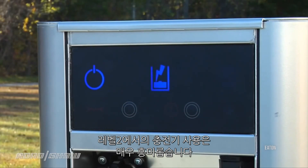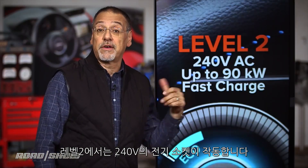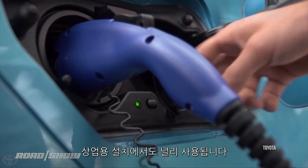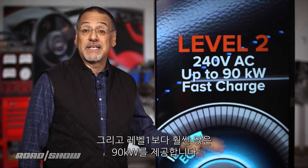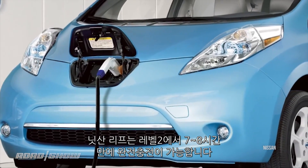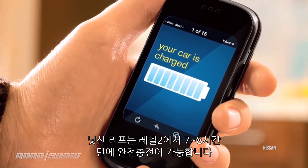Things get really interesting when you step up to a level two charger — now we're talking about the broad majority of real-world EV life. Level two runs off 240-volt electrical circuits, also commonly found in your home like an electric dryer or electric range, but also found widely in commercial installations. It gives you a ton more power — up to 90 kilowatts, dramatically more than level one. When you see a car like a Nissan Leaf say a full charge can be done overnight in seven or eight hours, level two is what they're talking about.